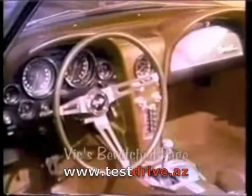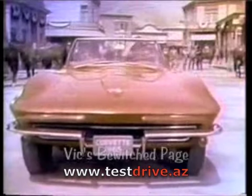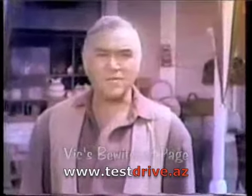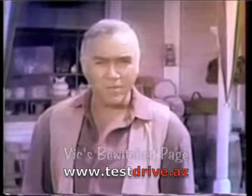Try the 65 Corvette — put yourself in the cockpit and find out why they call it Stingray. You'll see what driving a real sports car is all about. And now, let's meet Robert Vaughan, star of Chevrolet's new adventure thriller, The Man from U.N.C.L.E.